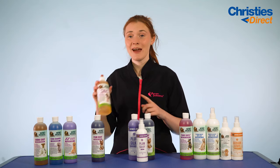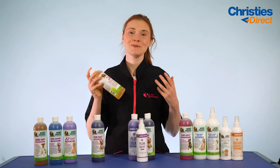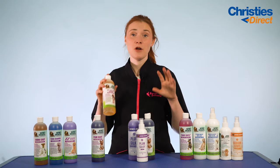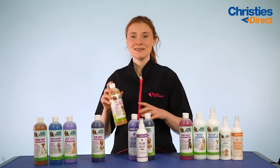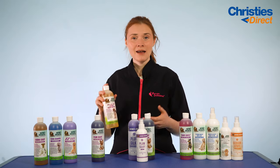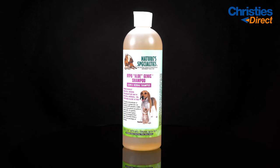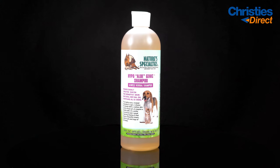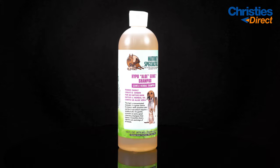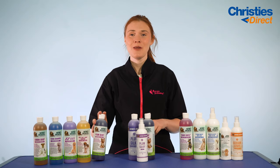Next up we have the Hypoallergenic Shampoo, which is ideal for those dogs with sensitive skin. It comes in a high concentration with a dilution rate of about 32 to 1, but it's really deep cleaning, gentle and economical at the same time. It's mild enough to use on puppies over six weeks old and is great for preventing allergic reactions while leaving the coat with a lovely glow and sheen.